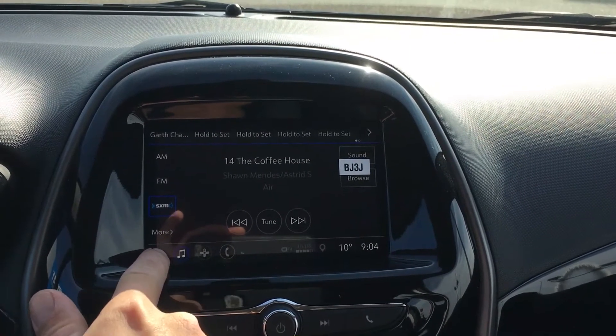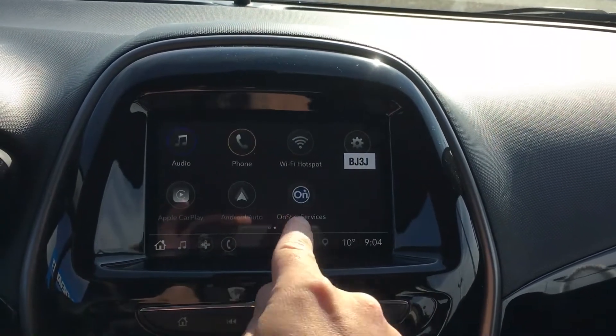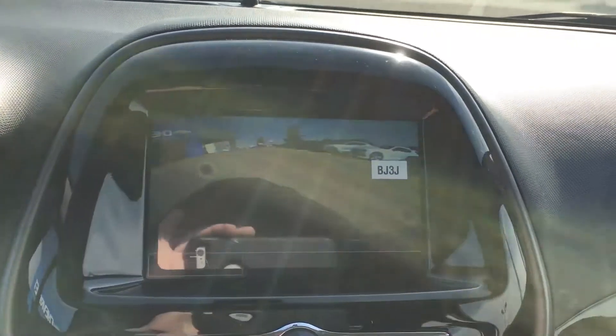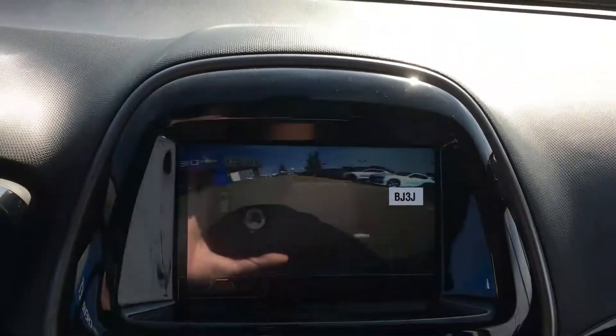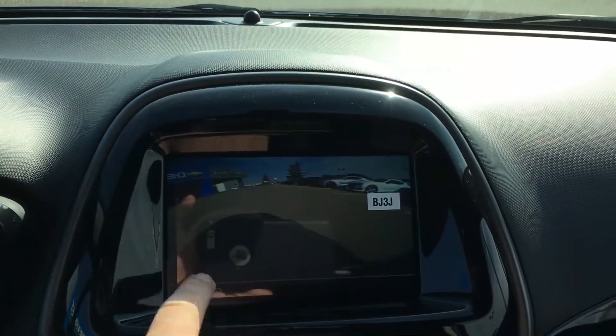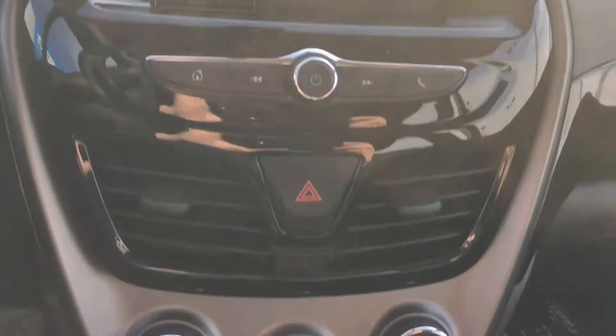This is on satellite radio — you do get a three-month trial with this vehicle — as well as you also get OnStar. Putting it in reverse so you can see the backup camera. It is a little glary here since it is summer, but there is the grid, or you can go gridless if you prefer to kick it the Caribbean way.